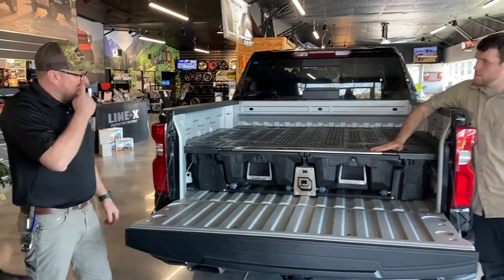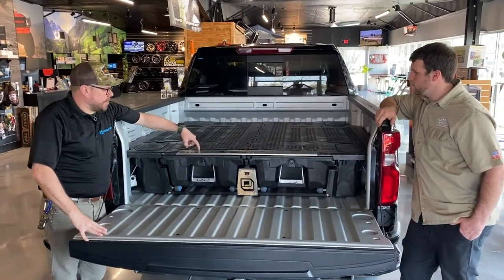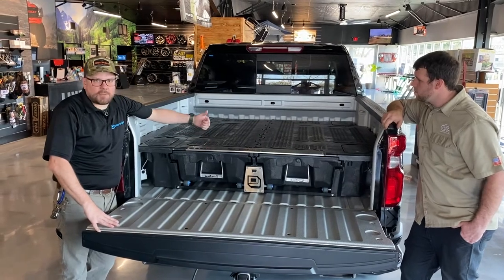Every DECKED system comes with the obligatory bottle opener, right there. And it looks like you've got an awesome tape measure here too — it's a ruler. It helps tie the system together — it's got a ruler, some basic measurements and conversion info, good for guys on the job.